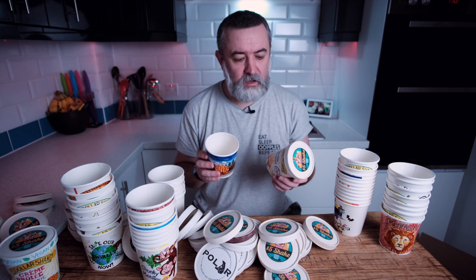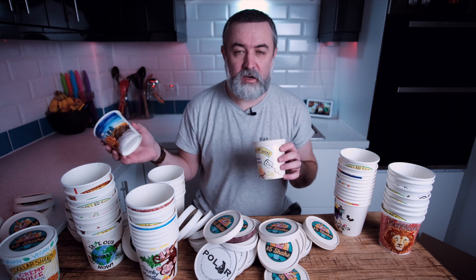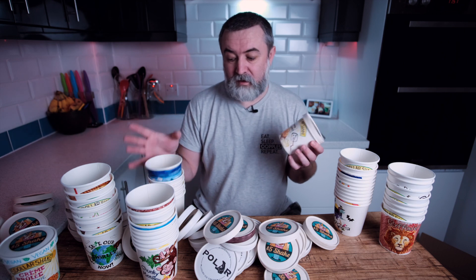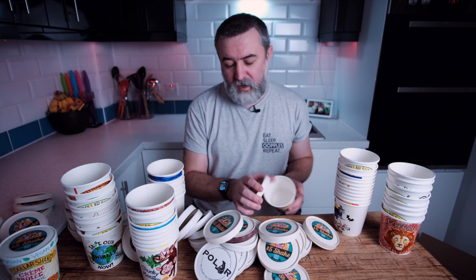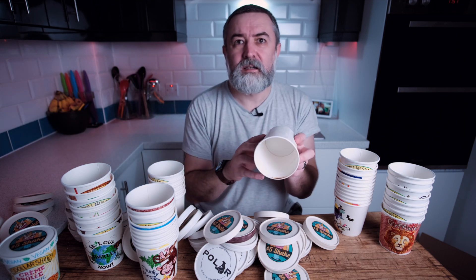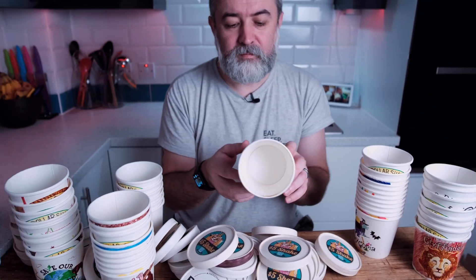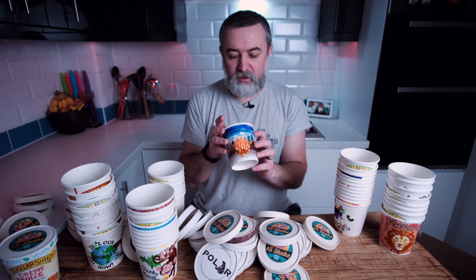I don't know which one I prefer. I'm probably going to make them both again and do a comparison, maybe even come up with another way of making s'mores ice cream because it's such a good flavour. And actually, look — you can see on the inside just there you can see the burn from the torch when I used it.